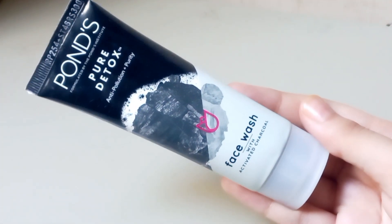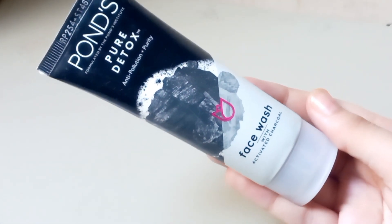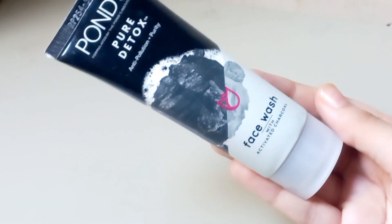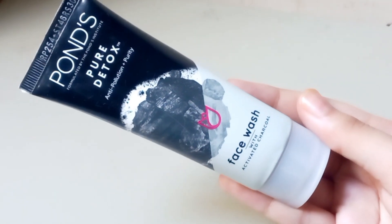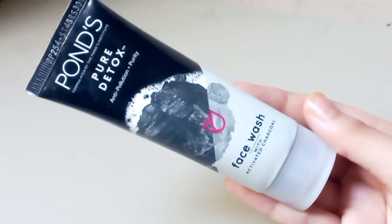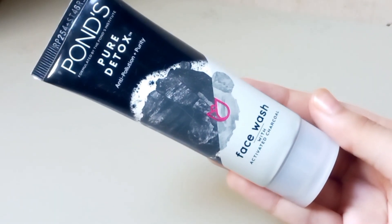First of all, let's talk about the packaging. The packaging of this face wash is a black and white tube with a flip-type cap. The tube is made of a soft plastic material that is easy to squeeze, making it convenient to dispense the product. The flip-type cap is secure and leak-proof, preventing the product from spilling or leaking out.